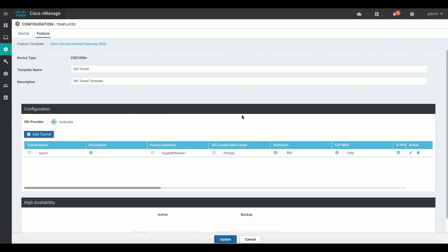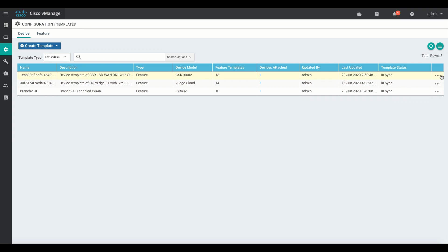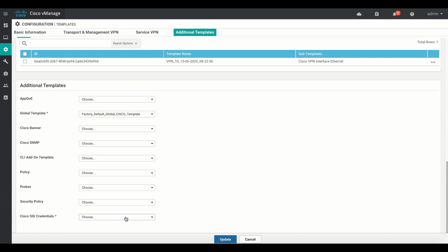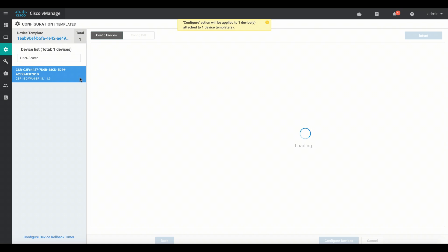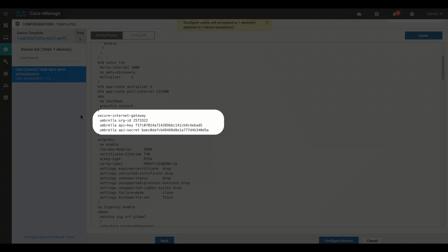Next, we can review the tunnel template. This template defines how the branch devices will communicate with the Umbrella service. And lastly, we can attach the templates to our devices. Though our example demonstrates only one device, vManage templates can be leveraged to deploy Umbrella services throughout the organization in mass with little additional effort.